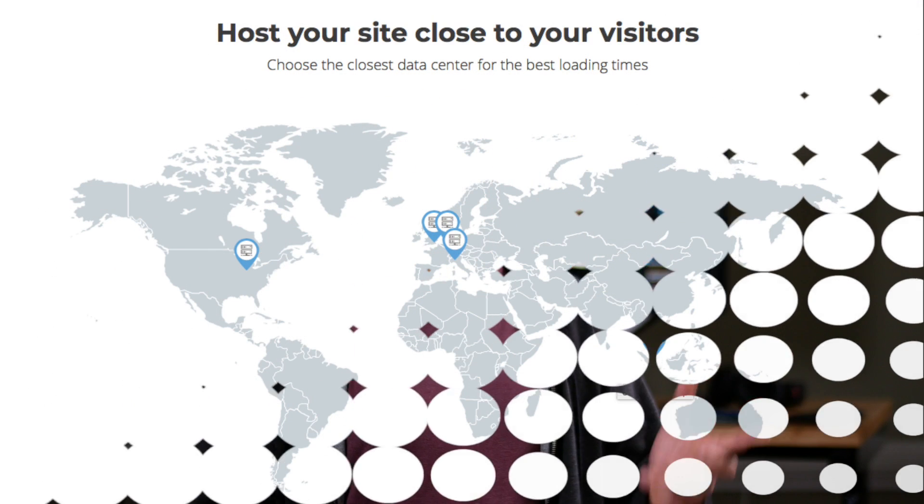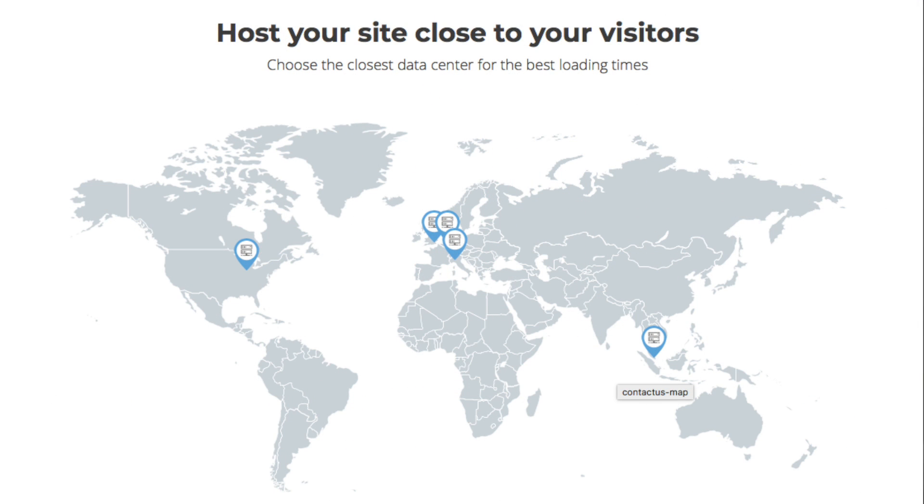I decided to show SiteGround because it ticks a lot of boxes for what people want from a hosting company. In my experience they offer great friendly and fast customer service. Everyone is obsessed with website speed, and in my recent test over a couple of months SiteGround just edged ahead on the Google PageSpeed Insights score as the fastest hosting company I tested, consistently delivering the highest score. SiteGround also offers several data center choices so no matter where you are in the world you can choose a data center close to you, making your website a little bit faster to work on.